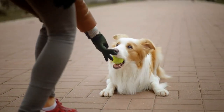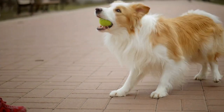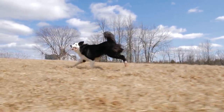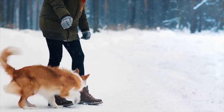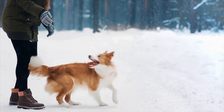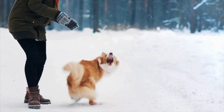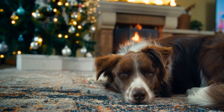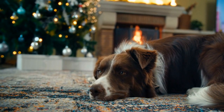Border Collies have a strong, agile body on a lean frame, typically weighing up to 45 pounds. They can have two types of coat — smooth, short and coarse, or rough, medium-length and feathered. Both types are double coats to protect against harsh weather and come in a wide variety of colors and patterns, but black and white or a tricolor pattern of black, white, and tan are most commonly seen. Border Collies can also be merle, which makes them look very similar to an Australian Shepherd, or even brindle in pattern, though these are less common.